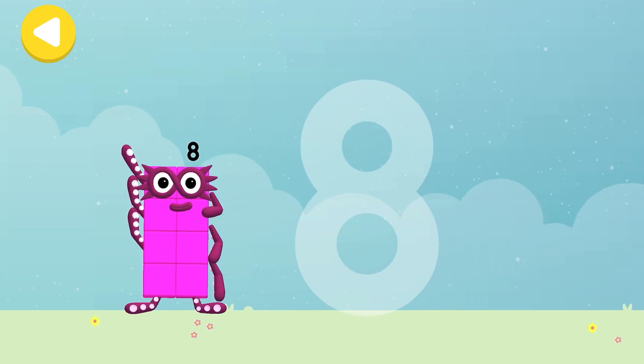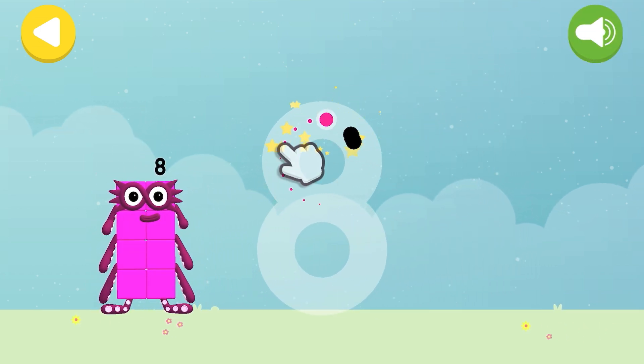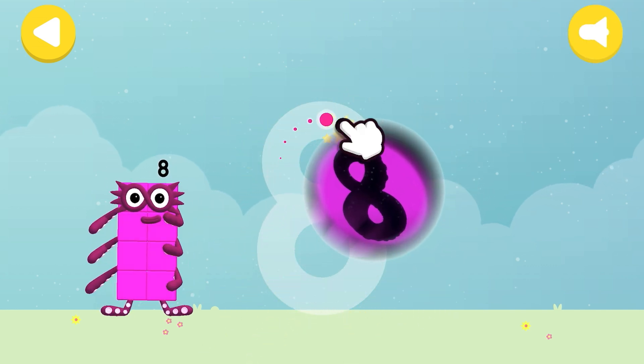Let's make some writing magic! Can you trace number block eight's numberling? An S to start! Looking great! Loop that up! And there's your eight!